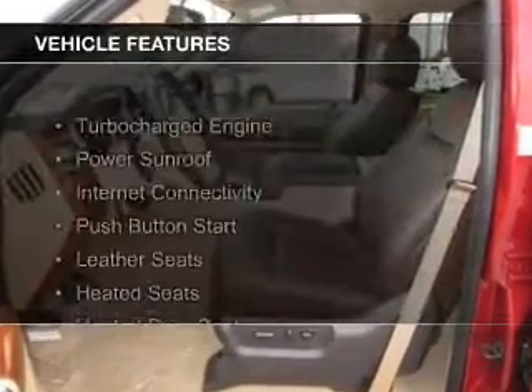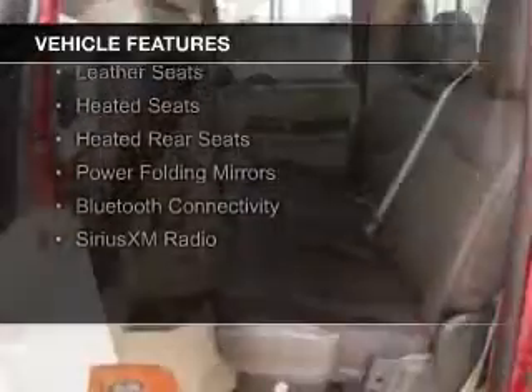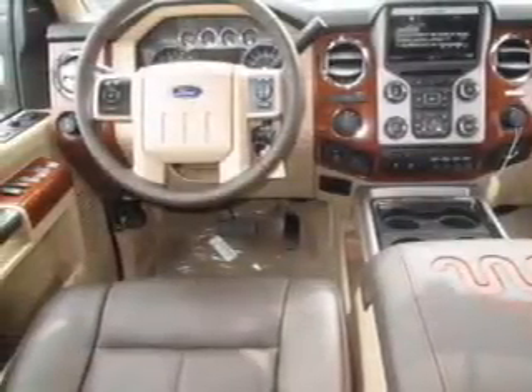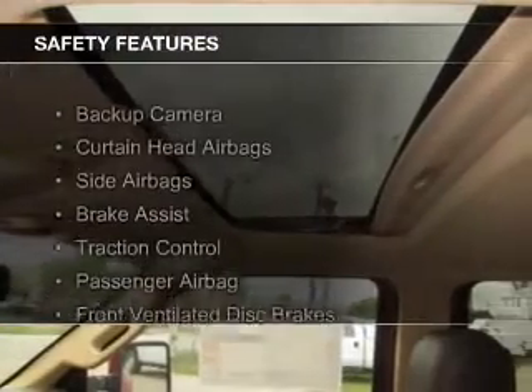The features include a turbocharger, a power sunroof, internet connectivity, push-button start, leather seats, heated seats, heated rear seats, power folding mirrors, Bluetooth connectivity, and Sirius XM satellite radio. Safety was made a priority with these features.